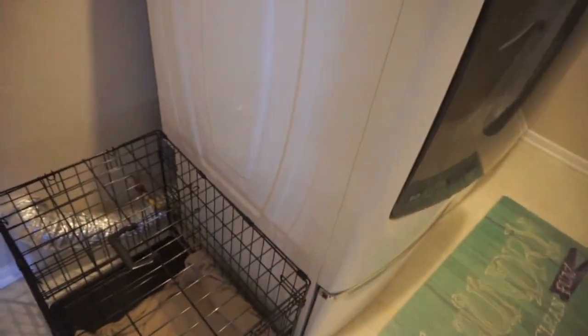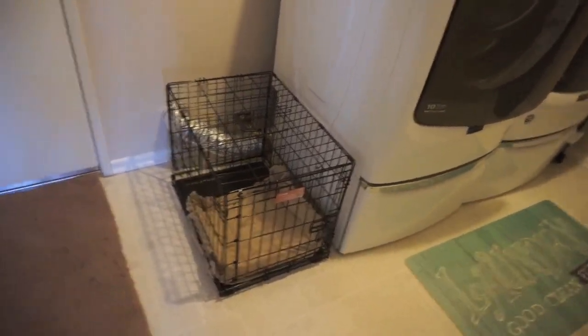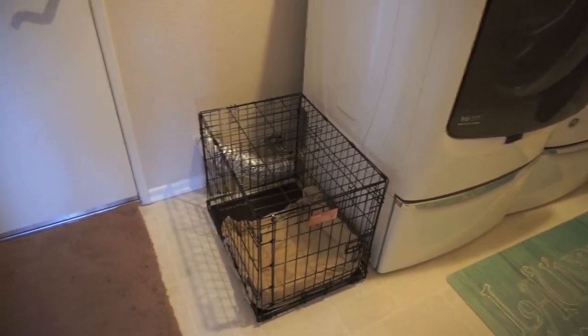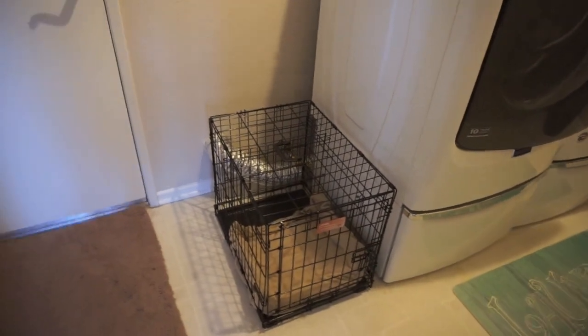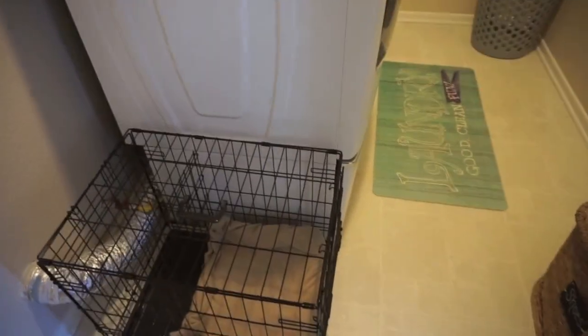And then on this other side — not when we're doing laundry, of course — but we keep my dog's crate in here. We ordered that off of Amazon. So when we go to work and my kids go to school, we have the dog in this crate right here.